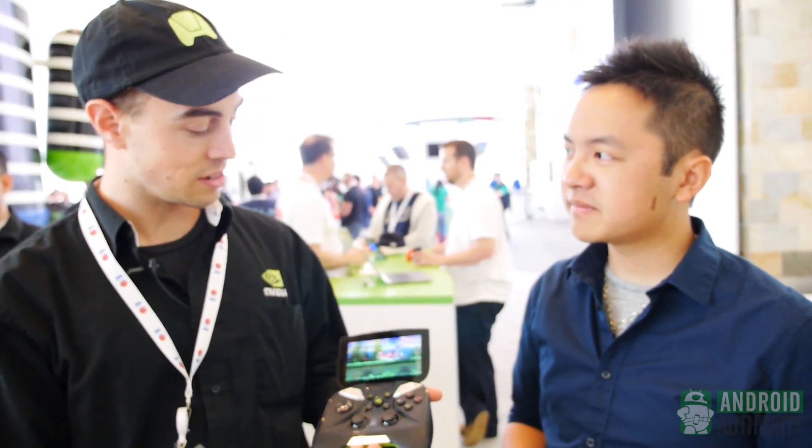I also heard that pre-orders are going to be happening soon. Yep, May 20th. And what price point did the Shield come down to? We announced it yesterday — it's $349. So a good price, not ridiculously expensive, which some people were worried about.